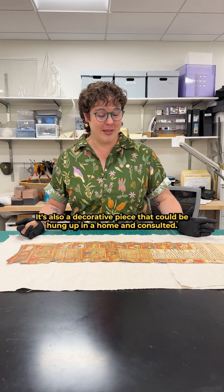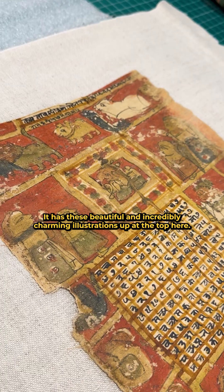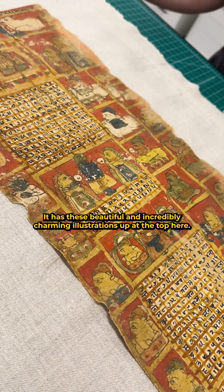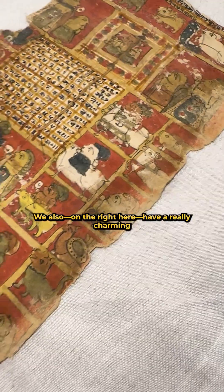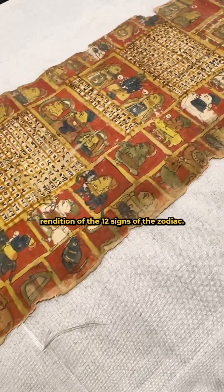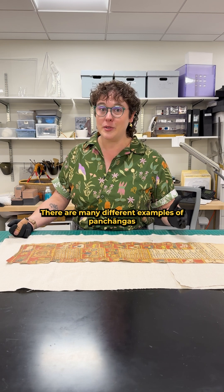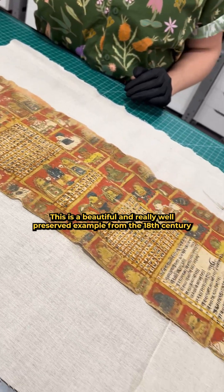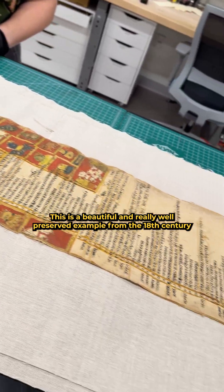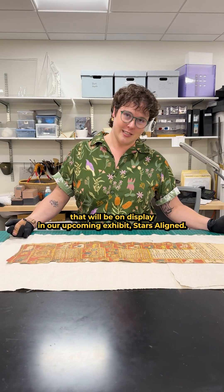It's also a decorative piece that could be hung up in a home and consulted. It has these beautiful and incredibly charming illustrations up at the top here. We also on the right here have a really charming rendition of the 12 signs of the zodiac. There are many different examples of panchangs that exist from this period and later. This is a beautiful and really well-preserved example from the 18th century that will be on display in our upcoming exhibit, The Stars Aligned.